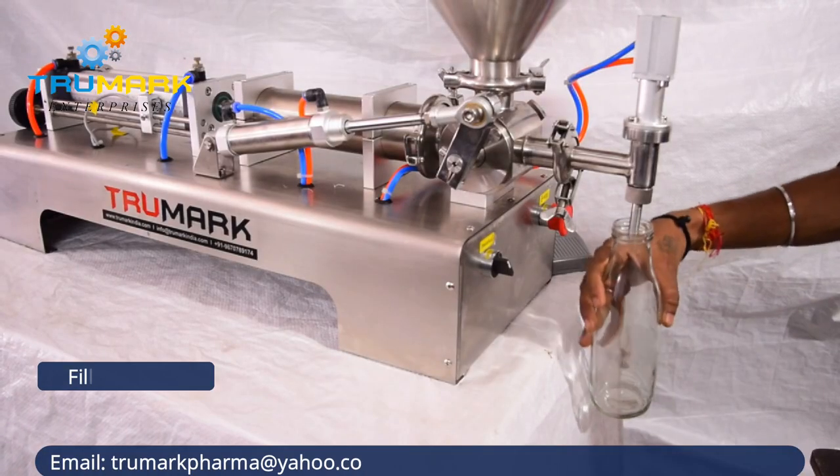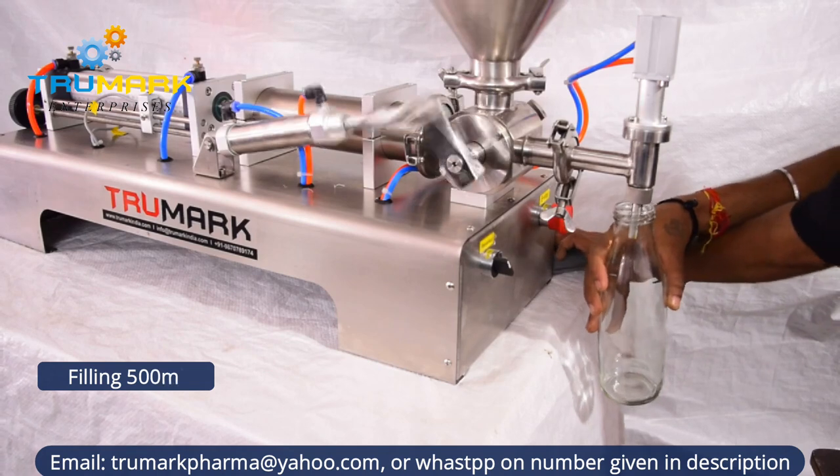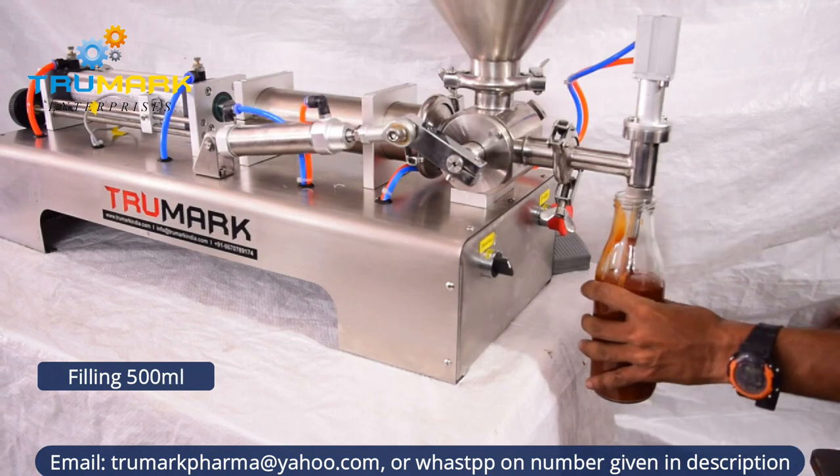Taroomark presents the tabletop semi-automatic piston filler, suitable to fill low viscous liquid to highly viscous paste products.